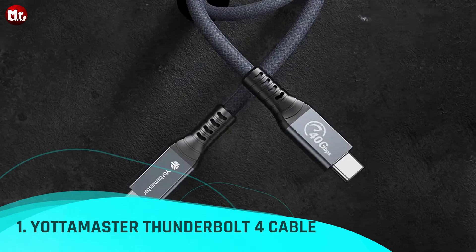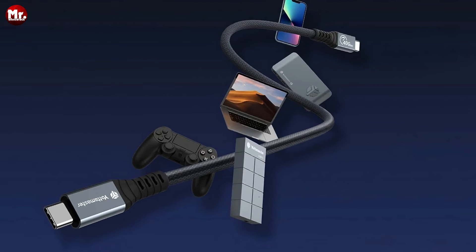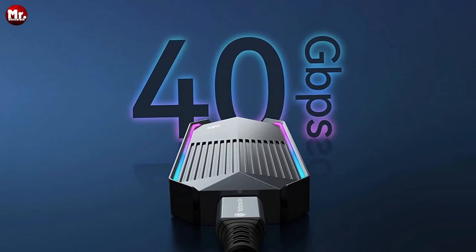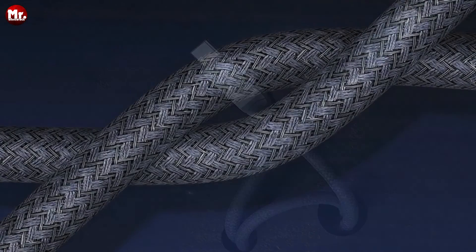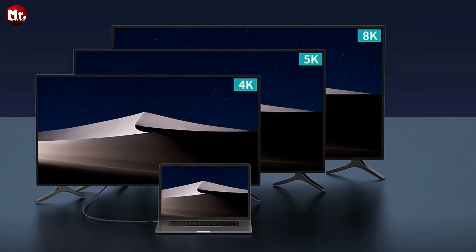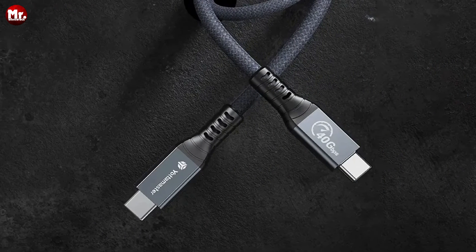Number one: Yottamaster Thunderbolt 4 Cable. Looking for a lightning-fast solution to your data transfer and charging needs? Look no further than Yottamaster's Thunderbolt 4 Cable, the ultimate powerhouse set to revolutionize the way you connect and charge your devices. With an impressive 40 Gbps transmission rate, this cutting-edge cable is compatible with Thunderbolt 3 and USB 4, and supports the daisy-chain function, making connectivity seamless and hassle-free. Its ability to handle dual 4K, dual 5K, and single 8K video transmissions ensures that your visuals are always crisp, clear, and captivating.